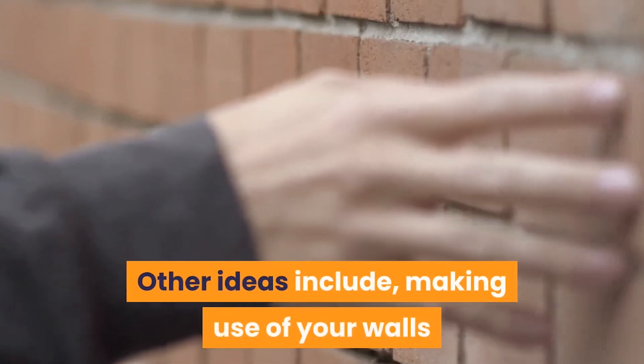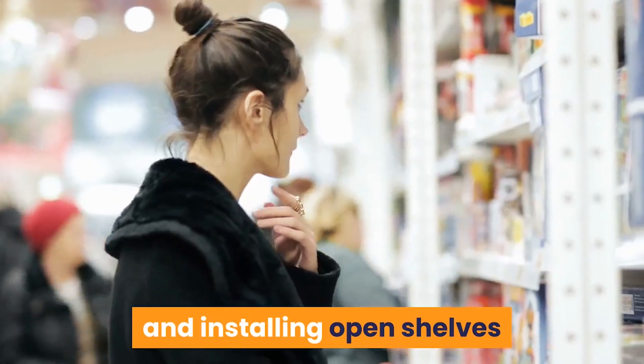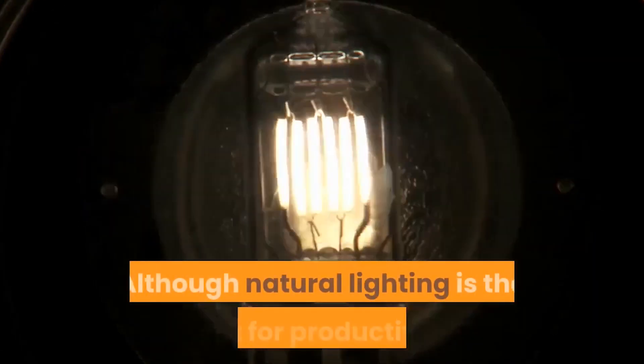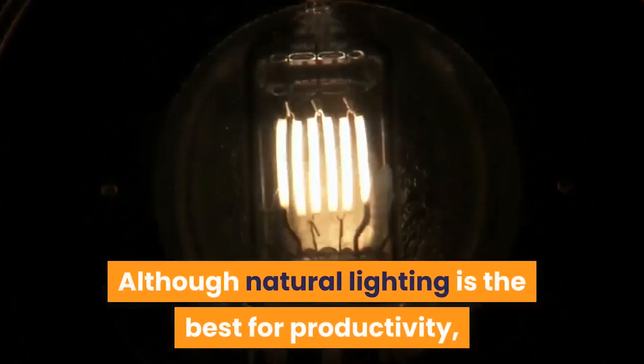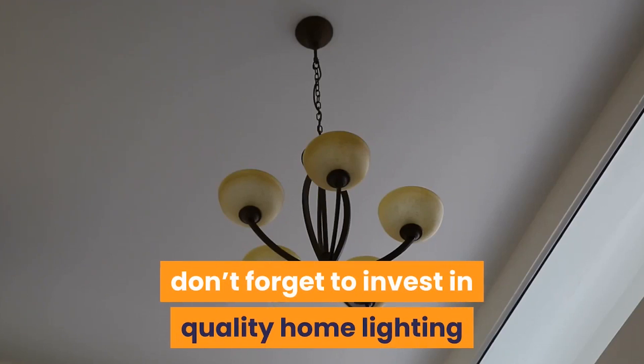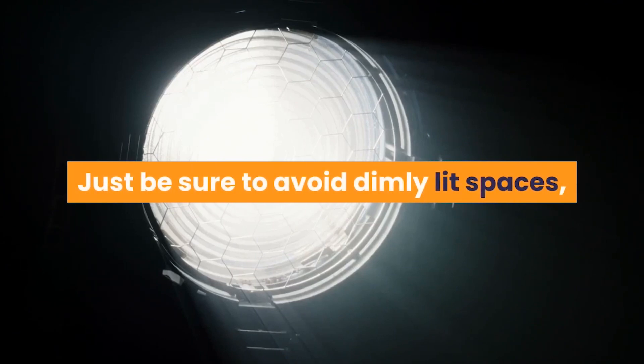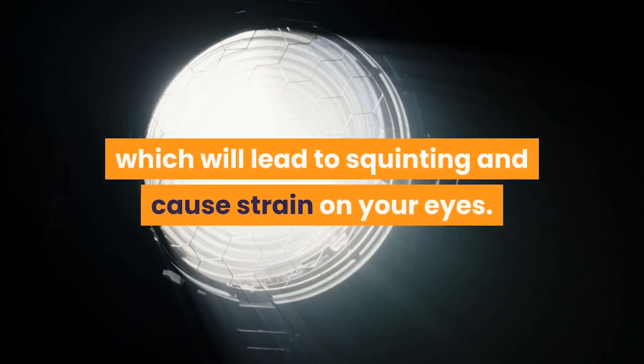Multipurpose storage options are also a great way to keep your things tidy. Other ideas include making use of your walls and installing open shelves, or drawers with wheels that you can pull out from under your desk. Although natural lighting is the best for productivity, don't forget to invest in quality home lighting like desk lamps, ceiling lights and floor lighting. Just be sure to avoid dimly lit spaces, which will lead to squinting and cause strain on your eyes.